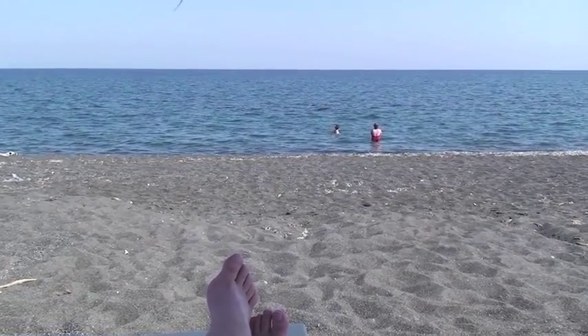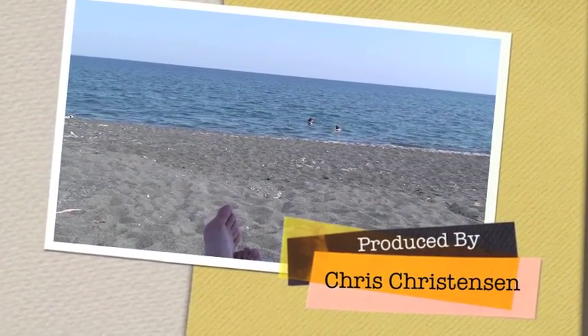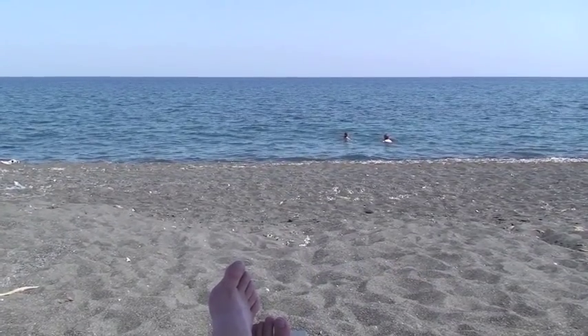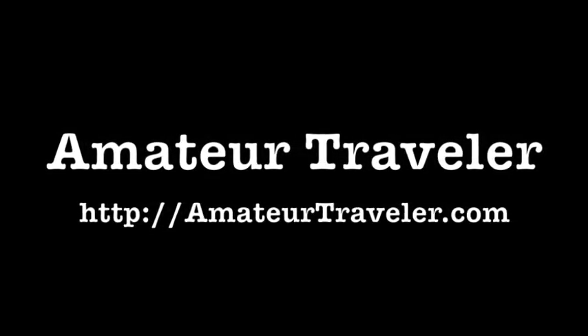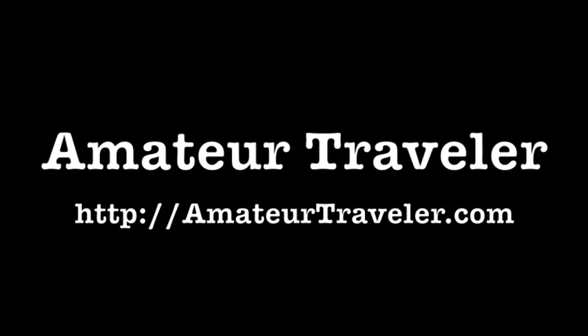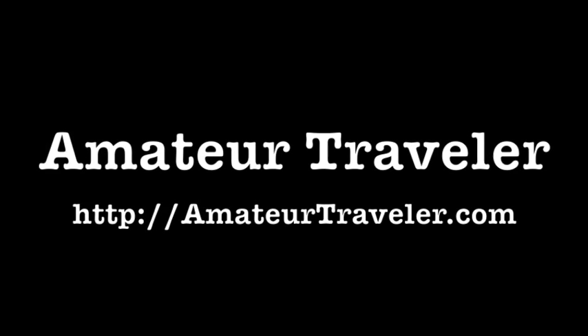And so we bid goodbye to Santorini here with this video and we'll continue on with some videos about Crete next. For more information about the Amateur Traveler, including the weekly audio show, check out AmateurTraveler.com. As always, thanks so much for watching.